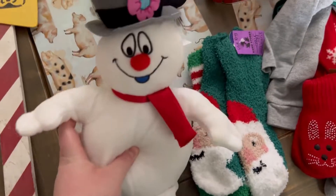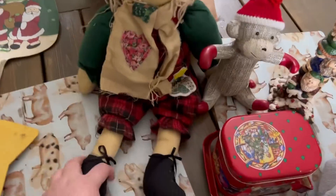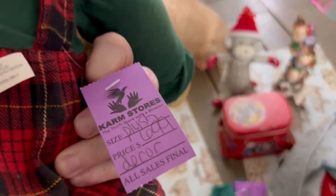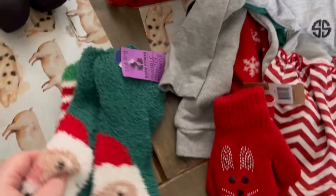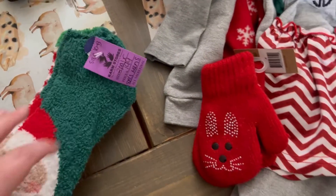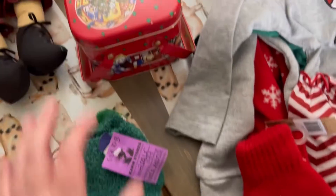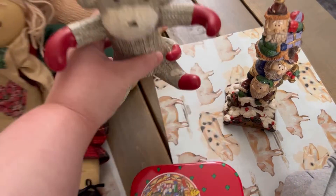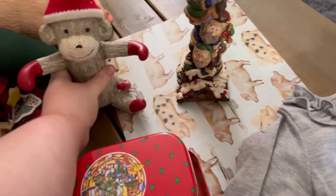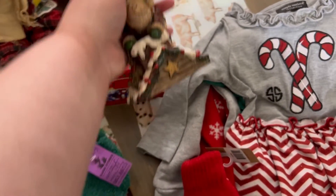Next we got this cute little Frosty snowman for Maddie to play with — he was $4.99. Trevor saw this cute little doll; he knows I love cloth dolls and stuff, so he found this and it was $6.99. I got this two-pack of fuzzy Christmas socks for $1.99 for both. I got this cool little metal box with a removable lid and little handles for $1.99. I love sock monkeys, and I just thought this little Christmas sock monkey was the cutest — it was only $4.99, so I had to have that. And then we got this cute little trio of Santa Claus for $6.99.